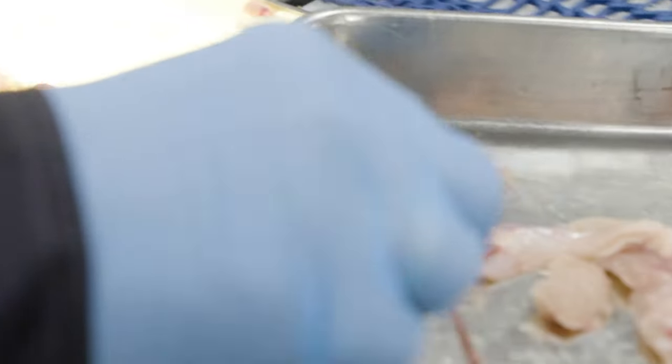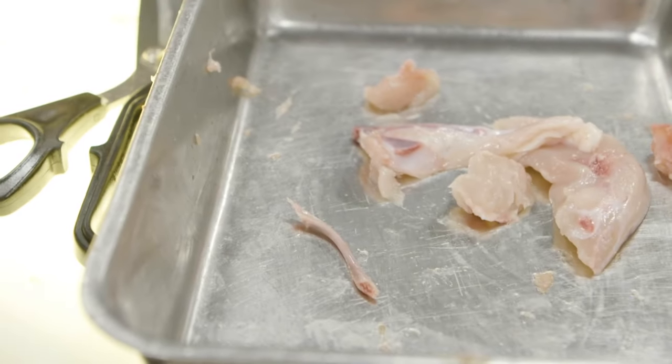The Sensor Axe is known in the food industry for its industry-leading bone detection and for being reliable in operations.